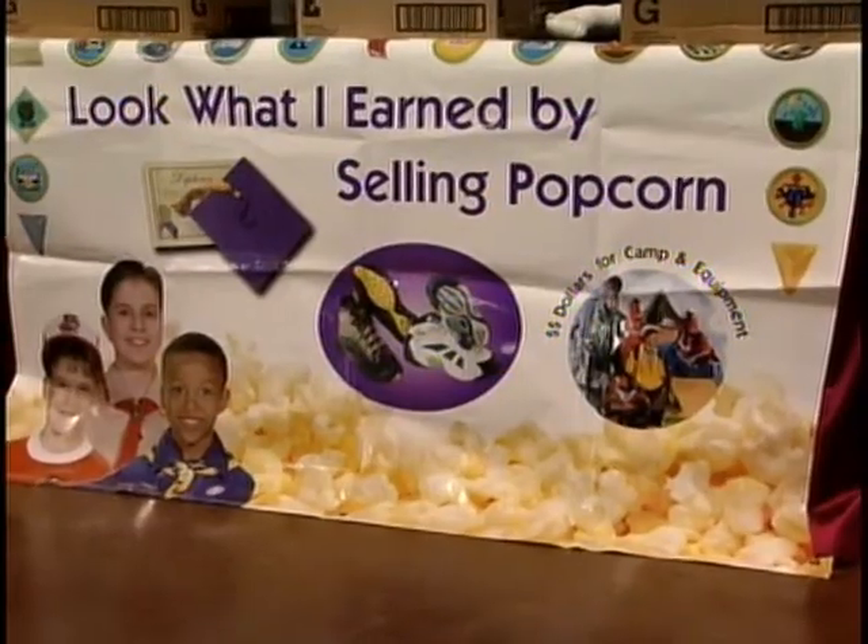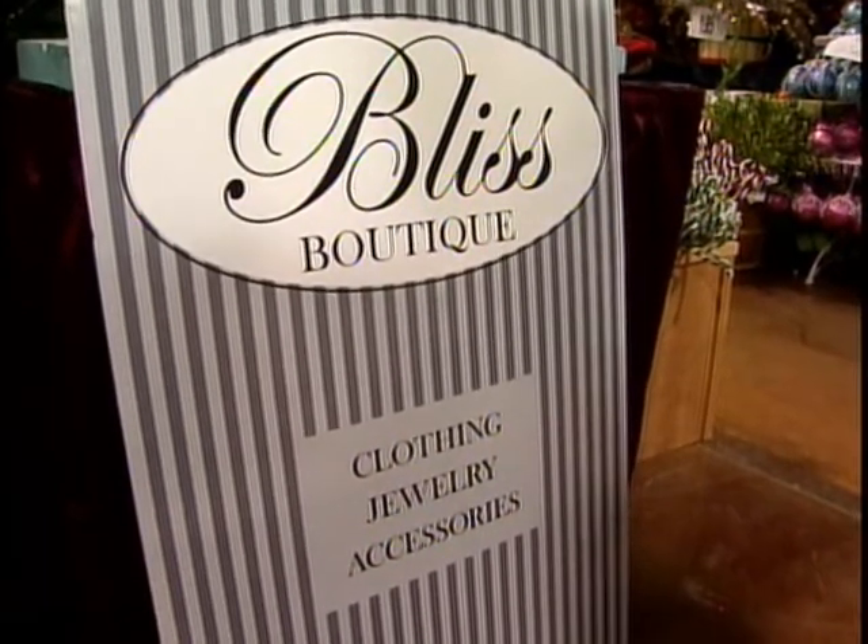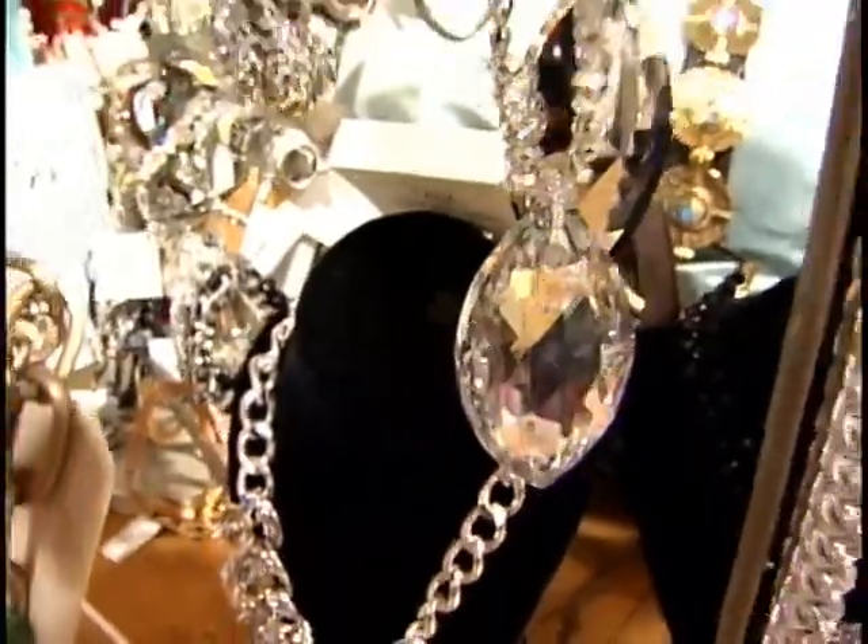And more than 135 vendors. This is cute. They're selling everything from clothes, jewelry, outdoor items, and a few unique gifts.